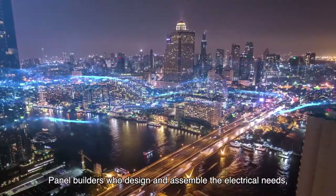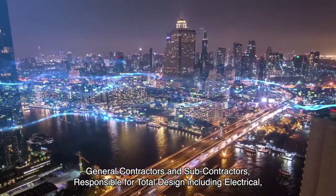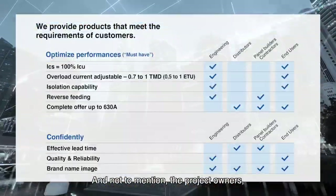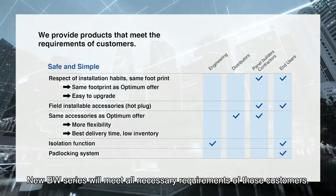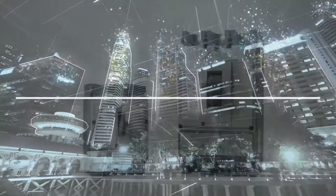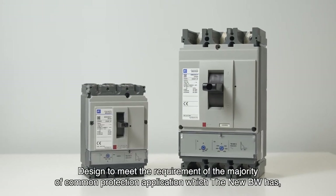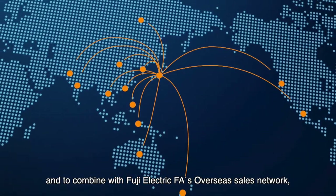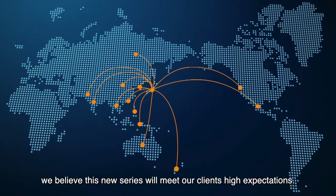Panel builders who design and assemble electrical needs, general contractors and subcontractors responsible for total design including electrical, and not to mention the project owners — the new BW series will meet all necessary requirements of those customers. Designed to meet the majority of common protection applications and combined with Fuji Electric FA's overseas sales network, we believe this new series will meet our clients' high expectations.